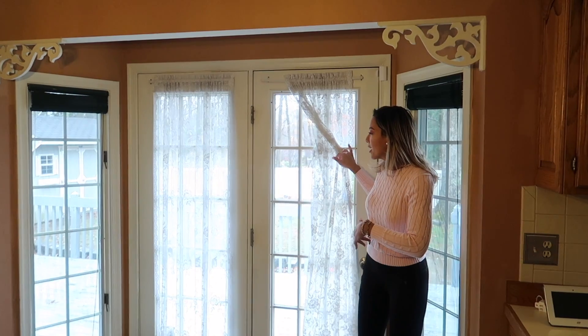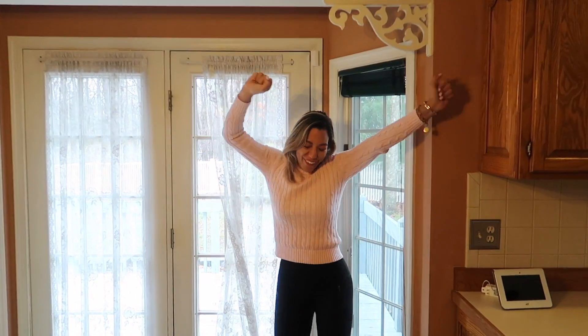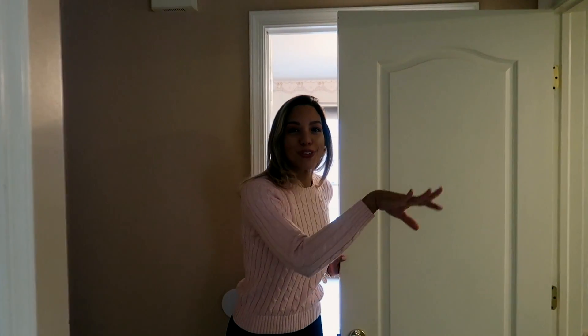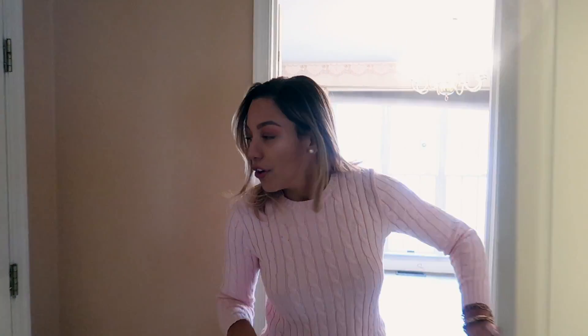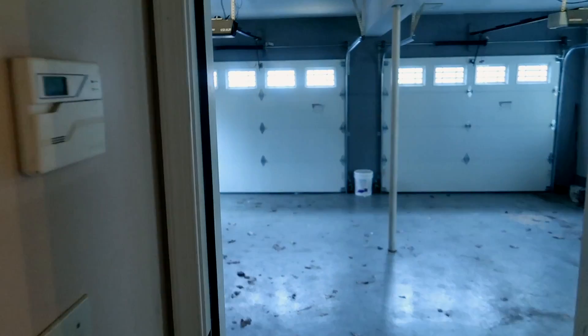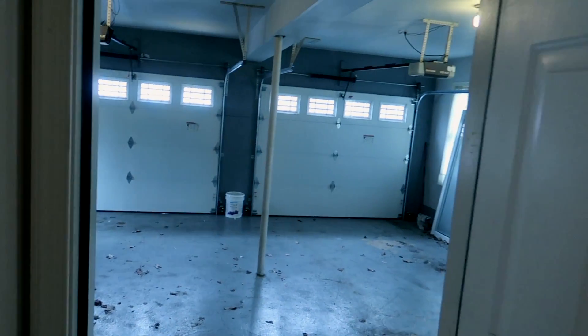Let's leave that for another video. Here is the powder room — of course we're gonna do a chocolate-inspired decoration later on. And here is the garage over there.